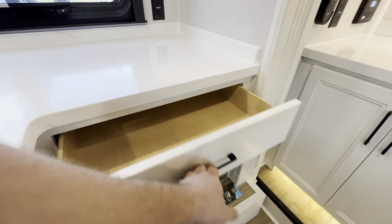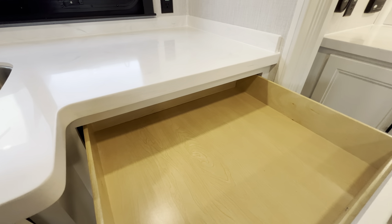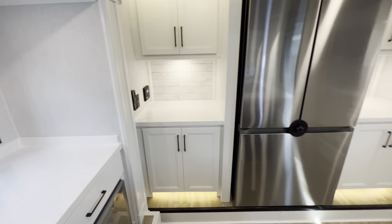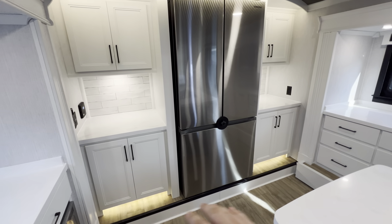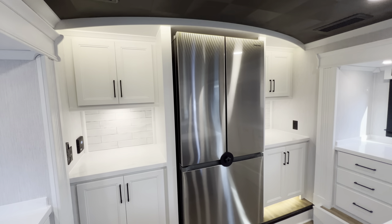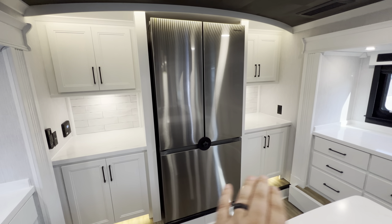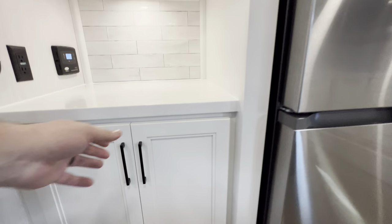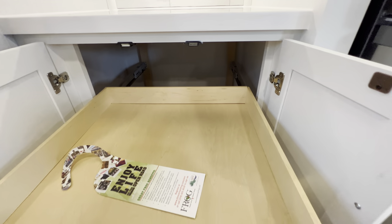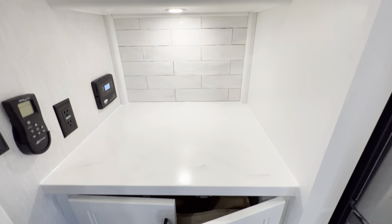Dishwasher right here with another pullout drawer above, and they all have soft close — so no worrying about little fingers getting pinched or slamming. As we work our way around, you're going to notice accent lighting not only below but up above as well for a nice ambient glow at night if you're just coming for a midnight snack. Tons of storage — same on both left and right sides. Little pullout drawers, also on soft close, and above as well.